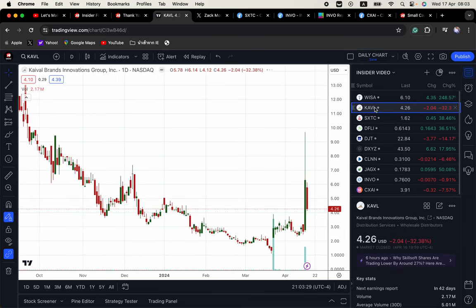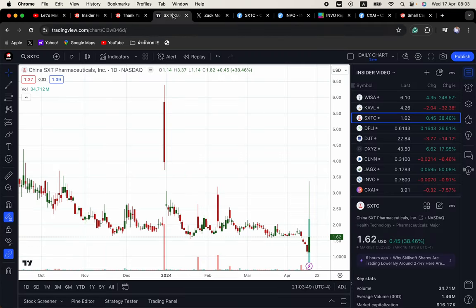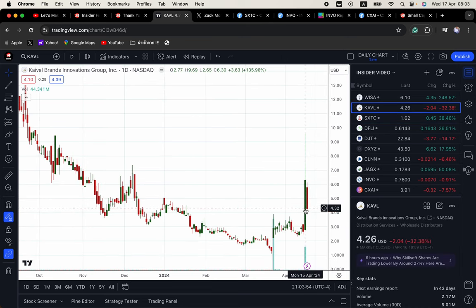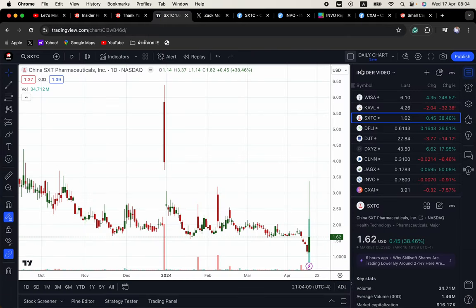Last night, our favorite pumper, Mr. Zach Morris, is back. Yesterday it was KAVL, today it was SXTC. As you can see from this tweet, he said right after the market opened that he loves this stock. You can see the price action here, and look at KAVL — same price action, you get this long wick. SXTC is already trading lower in the after hours, closed at $1.62, trading $1.42. Notice a pattern here — these are day trades, these are not buy and hold type plays.